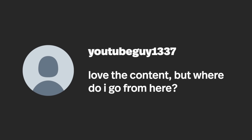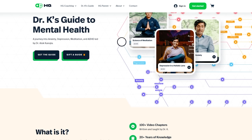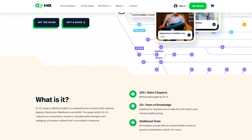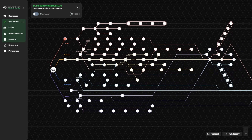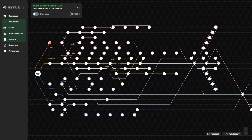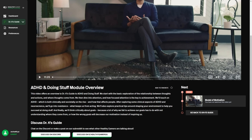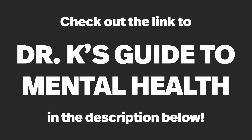A lot of people will ask us, what do I do next? That's why we built Dr. K's guide. It's a comprehensive resource that distills over 20 years of my experience, both as a monk and as a psychiatrist, and it's designed in a way that's tailored to fit your needs. So if you're interested in better understanding your mind and taking control of your life, check out the link below.